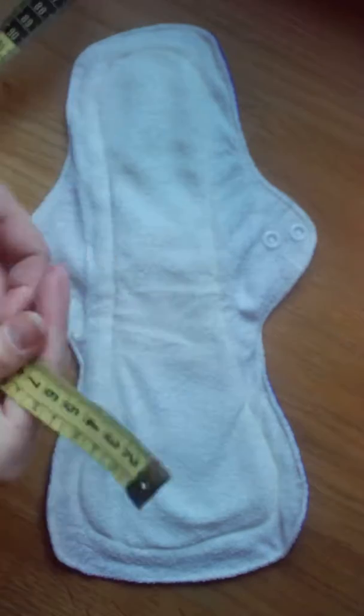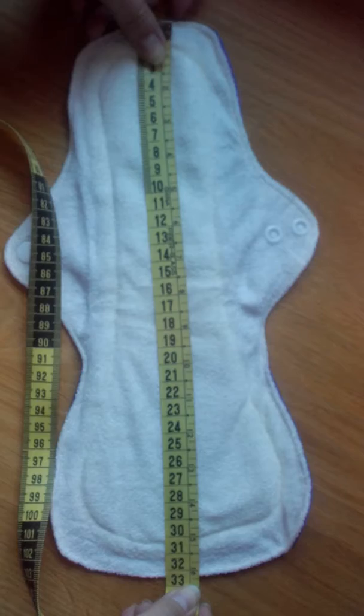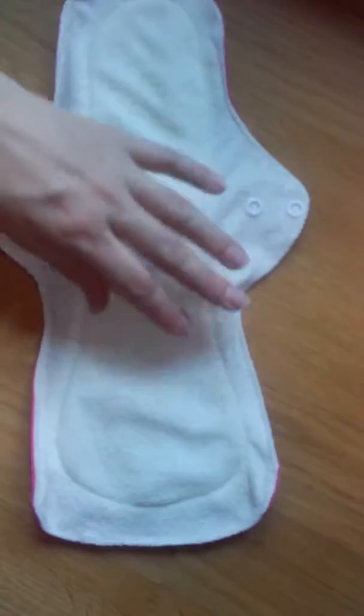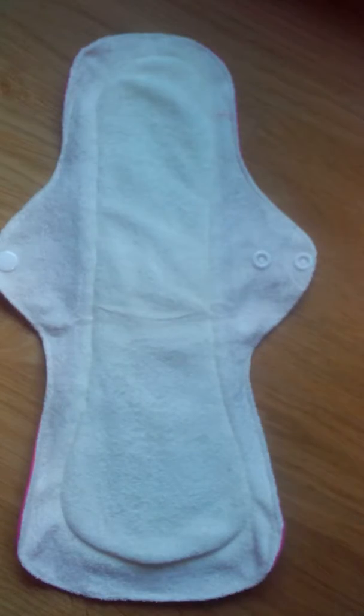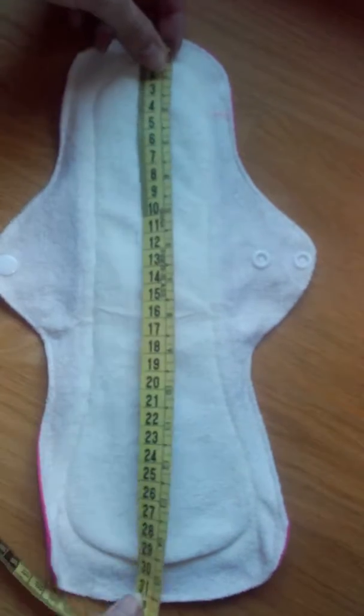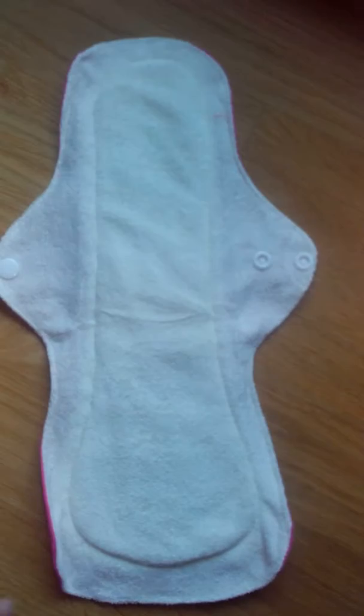That is about 33 cm. Let's check the other one. It is also about 33 cm long.